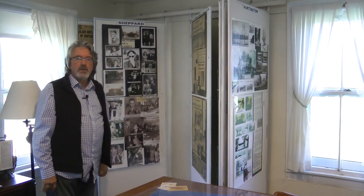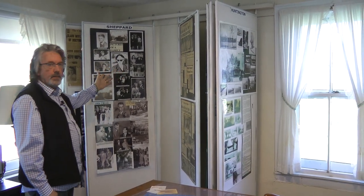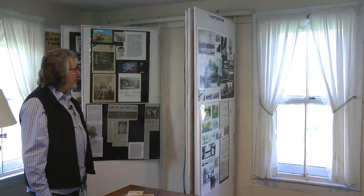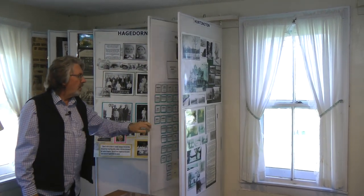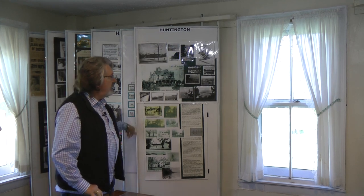We're inside the Reuben Osborne House now, and we use these panels to display a lot of the materials that we have here. These panels show the Sam Shepard murder trial — there's still a lot of people who come to look at that. We have old pictures from Bay Village. The Hagedorn family was prominent; they had a huge farm in Bay Village. The Huntington family, which is where Bay Arts is now — pictures of their estate.